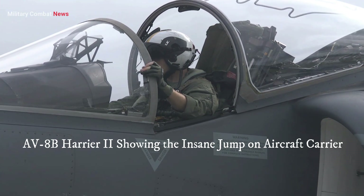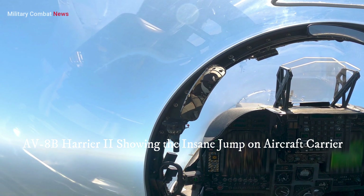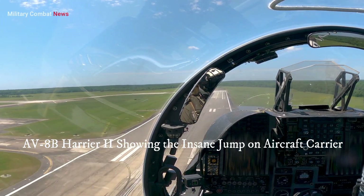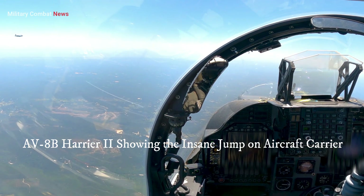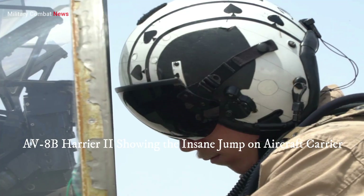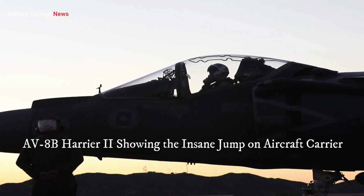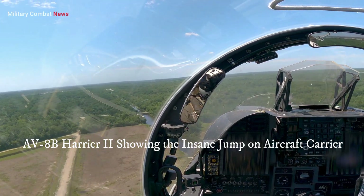Improvements to the Harrier II's communication and data-sharing capabilities, through integration with modern network-centric warfare systems, enable seamless coordination with other assets in the battlespace, enhancing situational awareness. Additionally, maintenance and sustainment programs—including regular inspections, structural upgrades, and component replacements—help maintain the aircraft's operational readiness and safety.